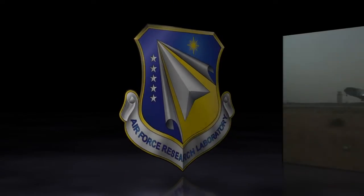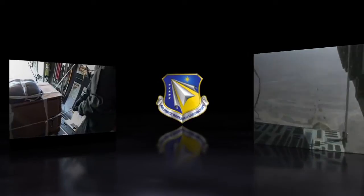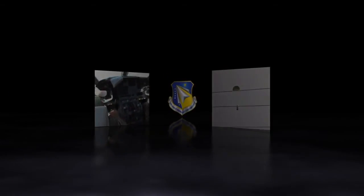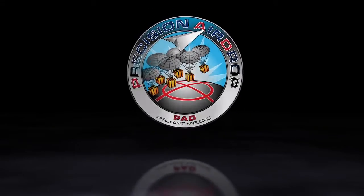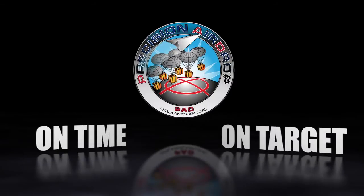AFRL is committed to accurate, efficient, and safe airdrop missions. By using a new science in mission planning and bundle retrieval, AFRL and its partners can provide this valuable capability to an important Air Force need. Precision AirDrop is bringing science to the art of airdrop — on time, on target.